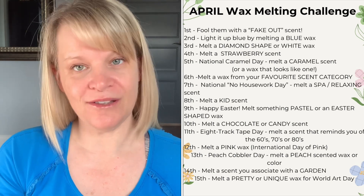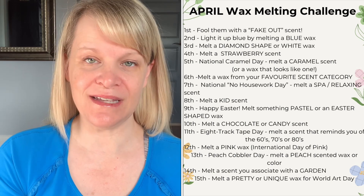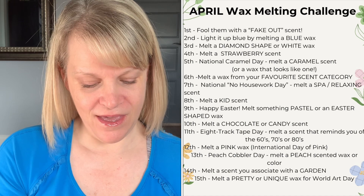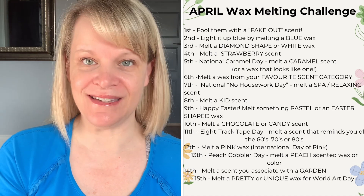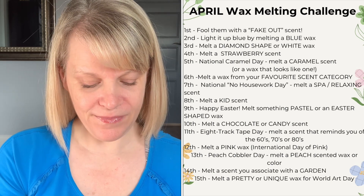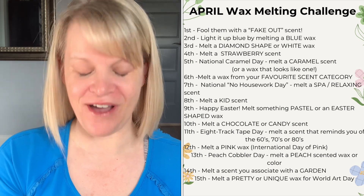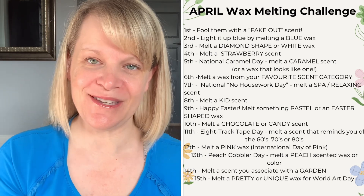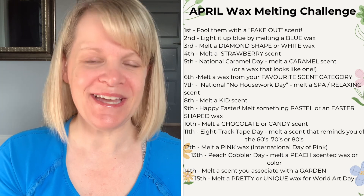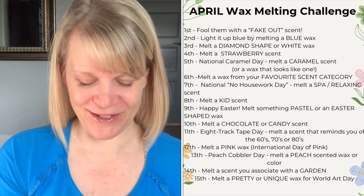On the eighth, we're getting closer to Easter, so melt a kid scent — it could be a scent your kids love or one you consider kid-friendly. On the ninth, happy Easter — melt something pastel in color or an Easter-shaped wax. On the tenth, still tying into Easter, melt a chocolate or candy scent, because most kids or even adults might pick up some chocolate or candy on Easter.